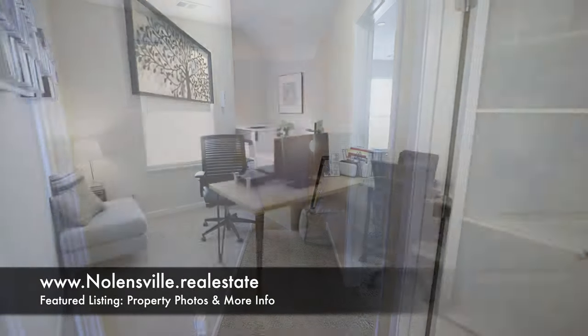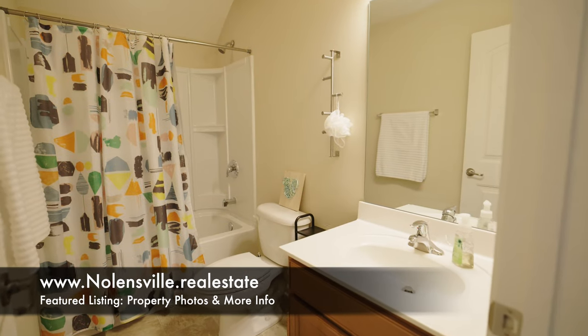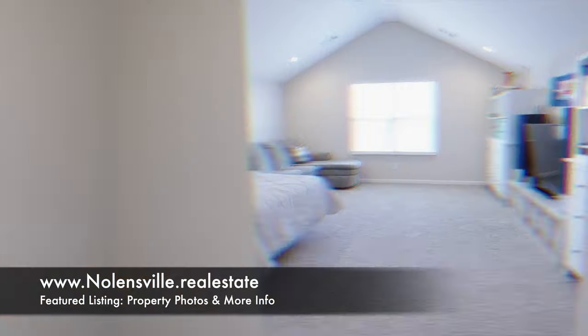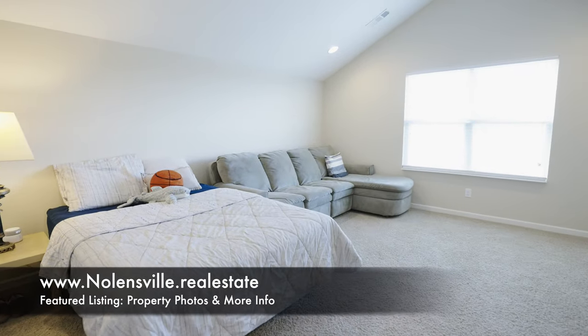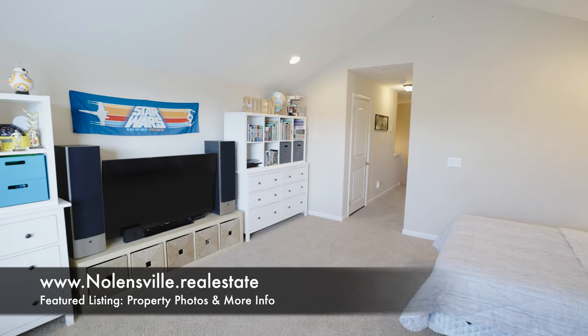Head upstairs, and first to the left is a room that can function as a fourth bedroom or study. Then there's another full bathroom before you reach the 17 by 16 foot bonus room. In here, there's a vaulted ceiling, can lights, and plenty of room for entertainment.